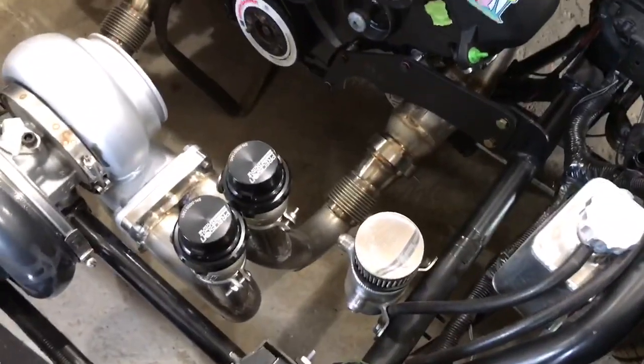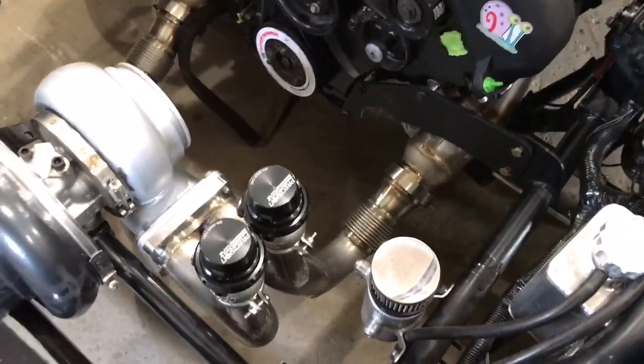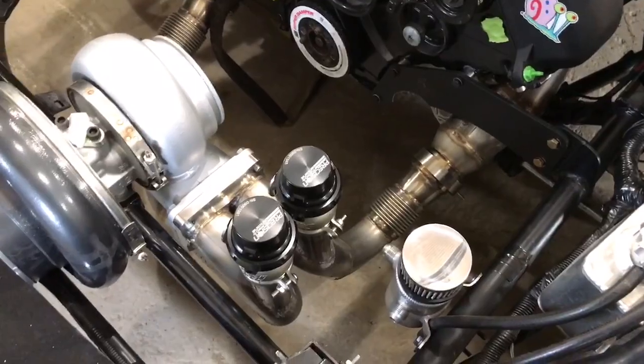There's a turbo kit that me and him built — I did the welding on it. It was a collaboration between him and me. Looks pretty good.